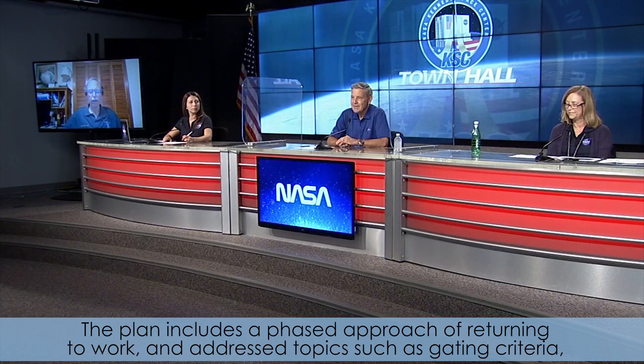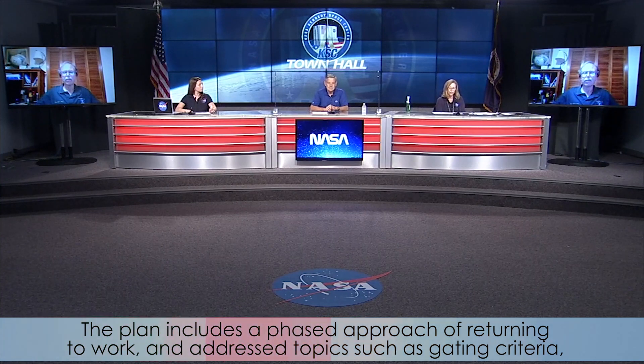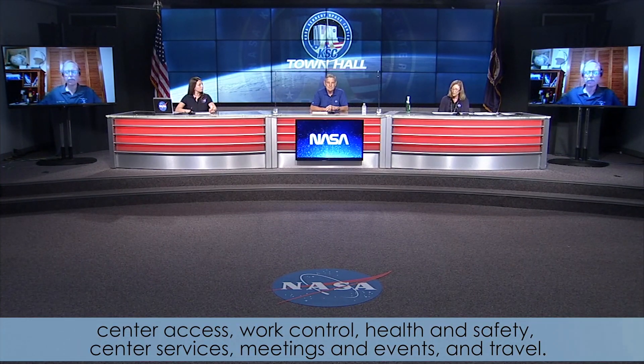The plan includes a phased approach of returning to work and addresses topics such as gating criteria, center access, work control, health and safety, center services, meetings and events, and travel.